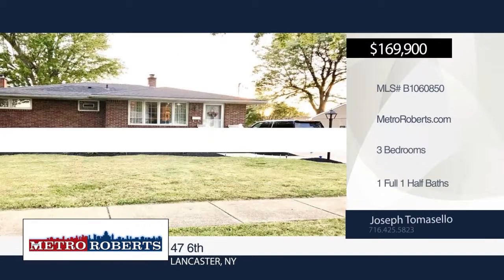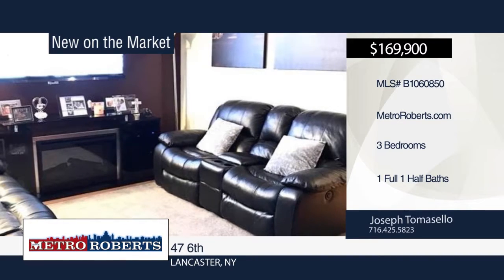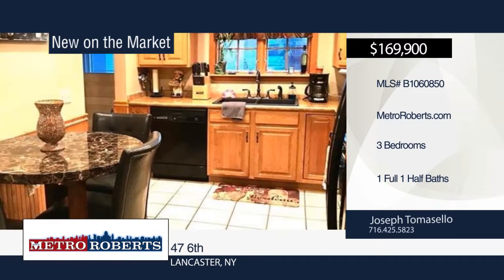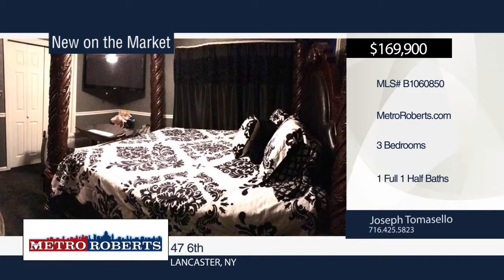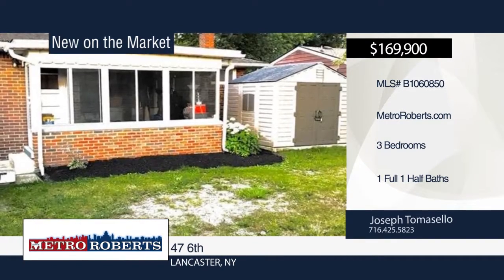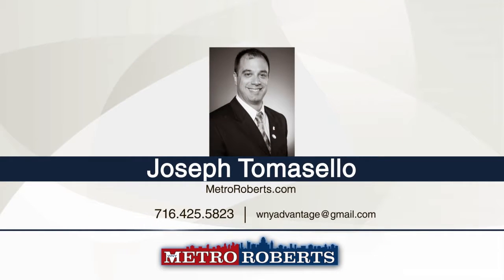This must-see three-bedroom, one-and-a-half-bath brick ranch with meticulous landscaping sits on a family-friendly quiet street. Enter the spacious living-dining room combo. The updated eat-in kitchen has ample storage and custom counters. It offers generous-sized bedrooms, updated bathroom with ceramic tile floor, partially-finished basement with a half-bath and brand-new sub-pump, 14-by-13 Florida room off the kitchen and double-wide concrete driveway. Schedule a tour today with Joseph Tomasello and Brittany Allen.